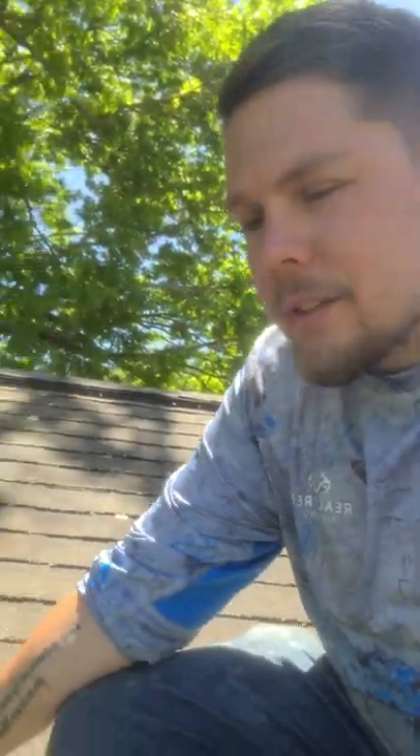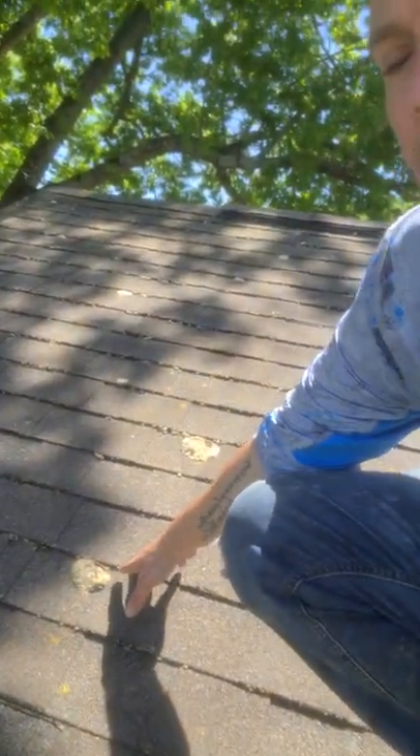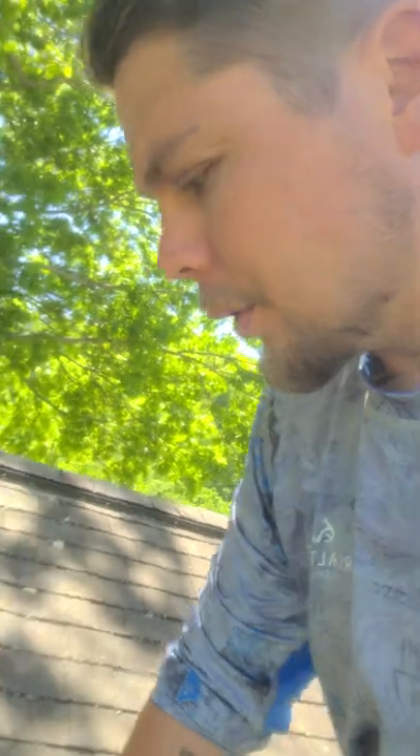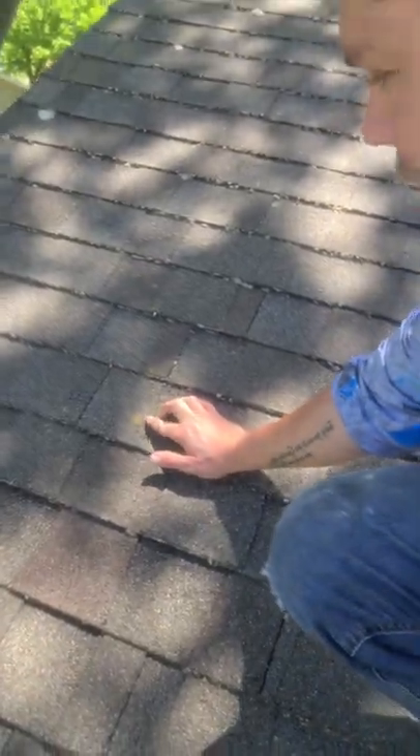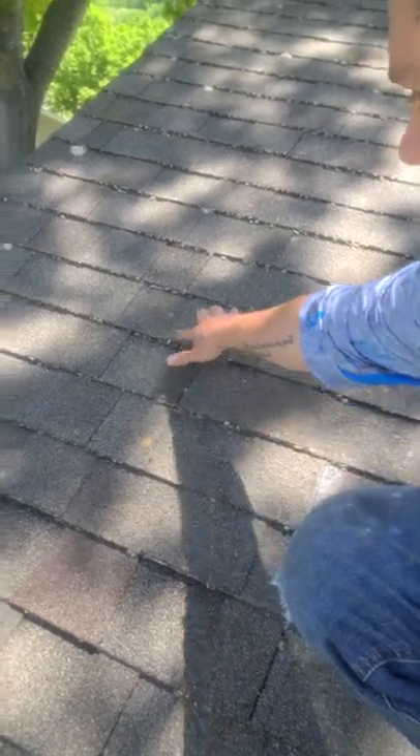Trees have roots. Moss has roots. You don't notice it in these big patches — you don't notice it when it first starts growing until it gets these big patches. What happens is this moss starts growing and you don't really even notice it's there. But as you can tell, there's little tiny dots here all along — little green dots. This stuff's been treated, it's dying off, you see it's turning white. So this stuff's going to fall off over time.